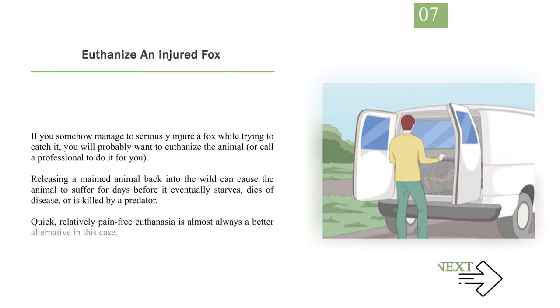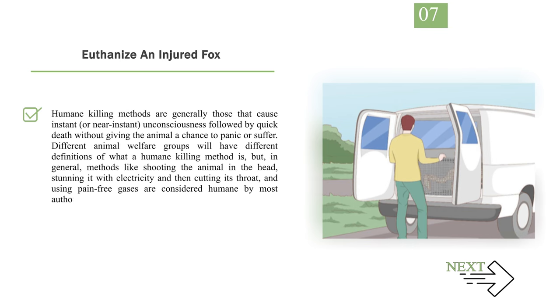Number 7: Euthanize an injured fox. If you somehow manage to seriously injure a fox while trying to catch it, you will probably want to euthanize the animal or call a professional to do it for you. Releasing a maimed animal back into the wild can cause it to suffer for days before it eventually starves, dies of disease, or is killed by a predator. Quick, relatively pain-free euthanasia is almost always a better alternative. Humane killing methods are generally those that cause instant or near-instant unconsciousness followed by quick death without giving the animal a chance to panic or suffer. Methods like shooting the animal in the head, stunning it with electricity and then cutting its throat, and using pain-free gases are considered humane by most authorities. Do not attempt to euthanize a fox on your own unless you know what you are doing.